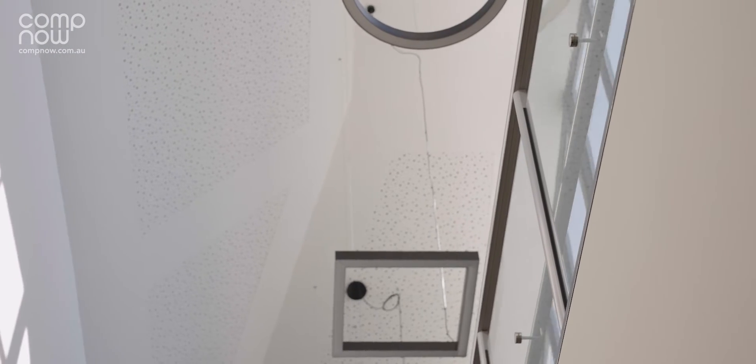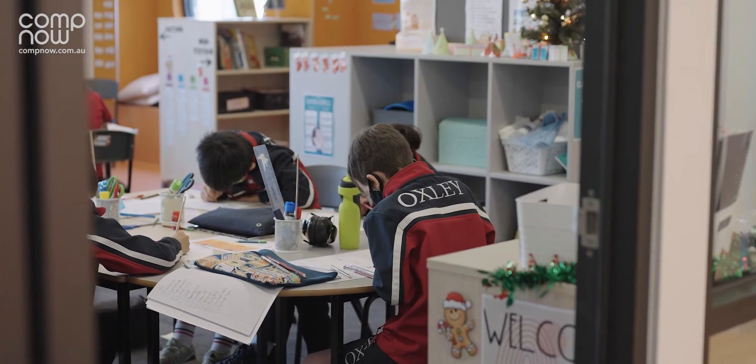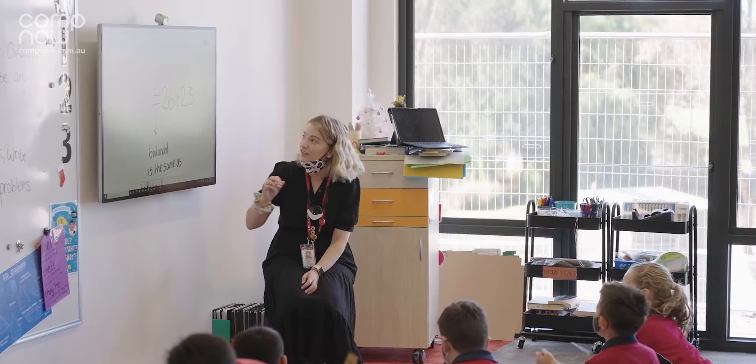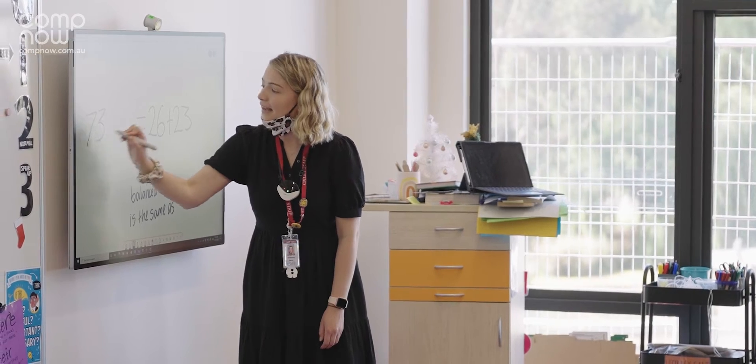CompNow was one of the providers we were looking at and they actually met all our criteria for a technology partner. One of which was to provide a hard spare pool on campus so that if a student brings in a faulty device, the student would have their device back within a day. Students are here to learn at the college — they are not here to wait for us to fix computers and waste their learning time.